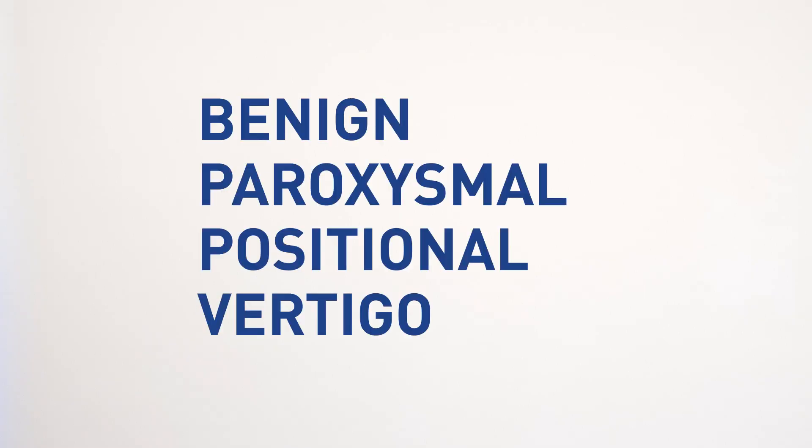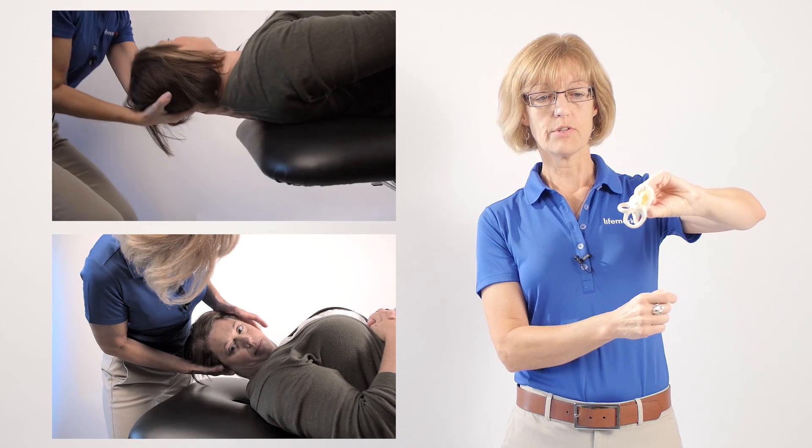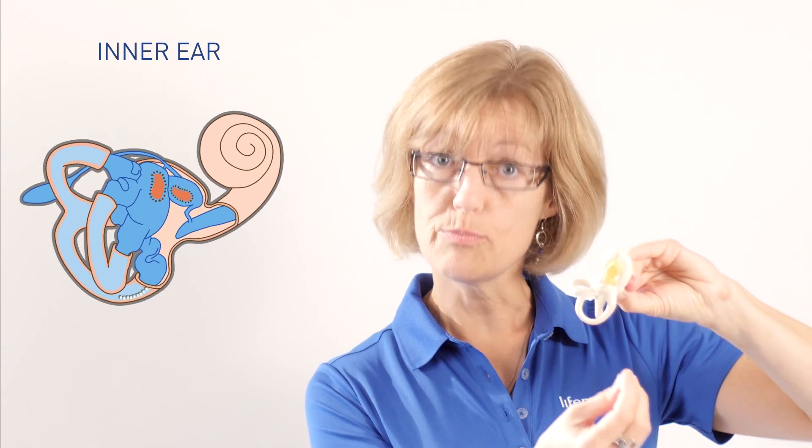So how do we know if you've got this condition, benign paroxysmal positional vertigo? What we would do when we're assessing for this is we would help you into a number of different test positions that would change the position of your inner ear, such that if you do have some crystals in the wrong place, gravity is going to move them a little bit.